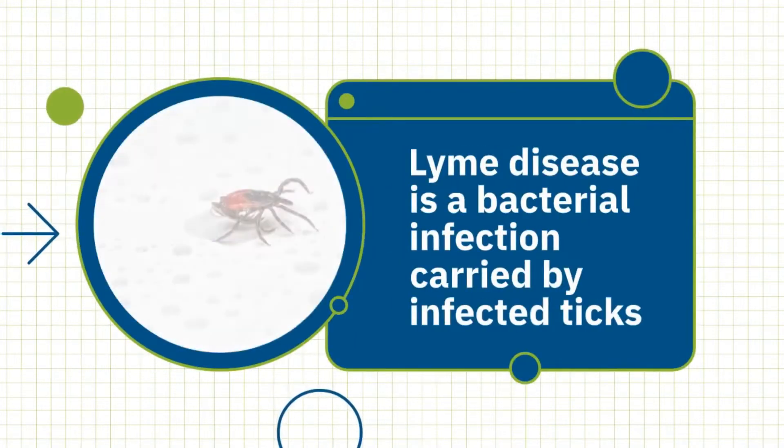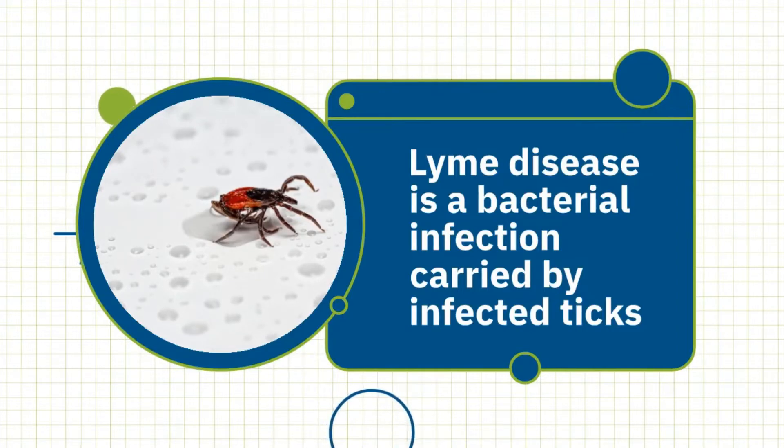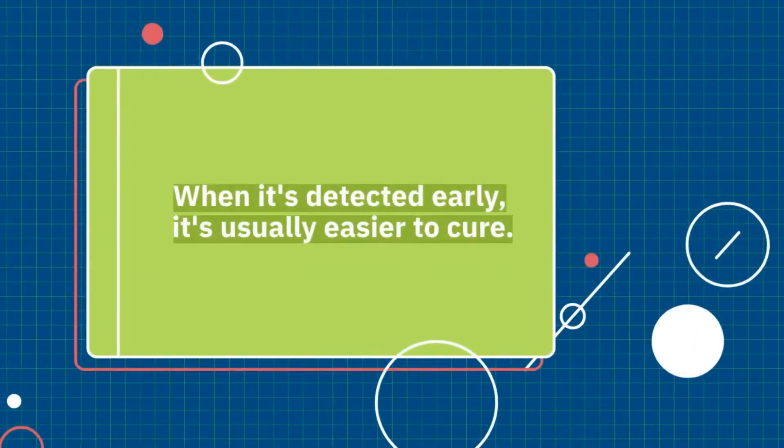Lyme disease is a bacterial infection carried by infected ticks to people. When it's detected early, it's usually easier to cure.